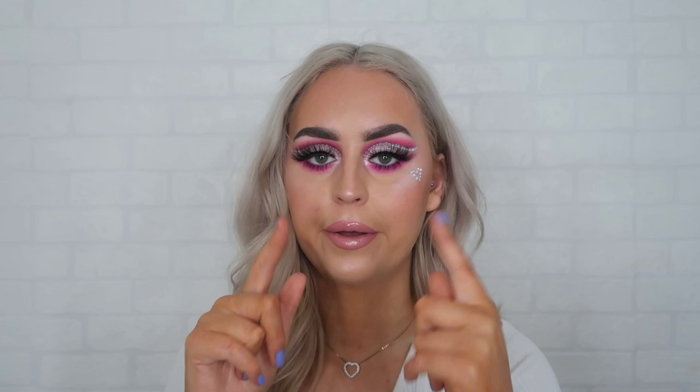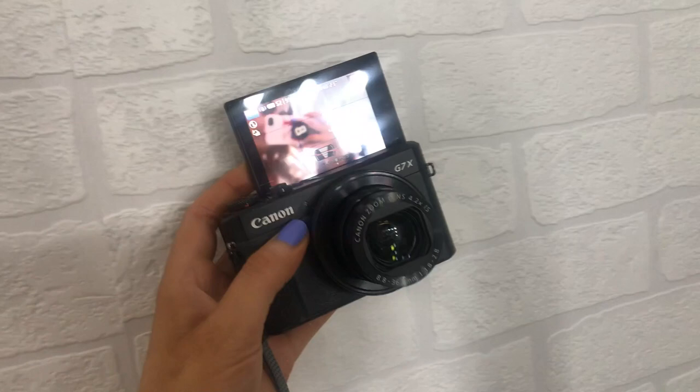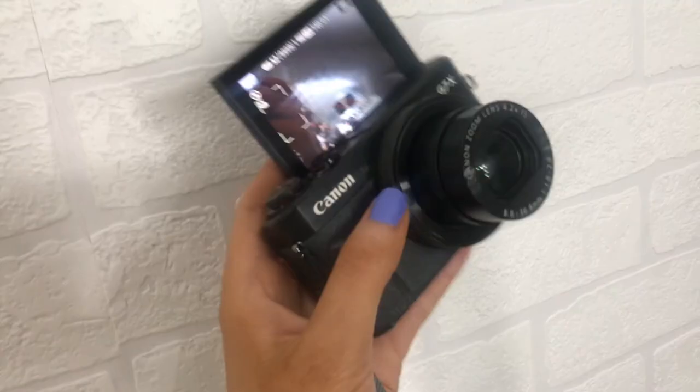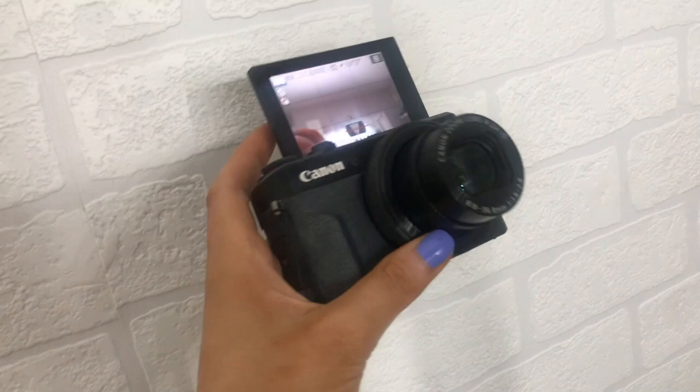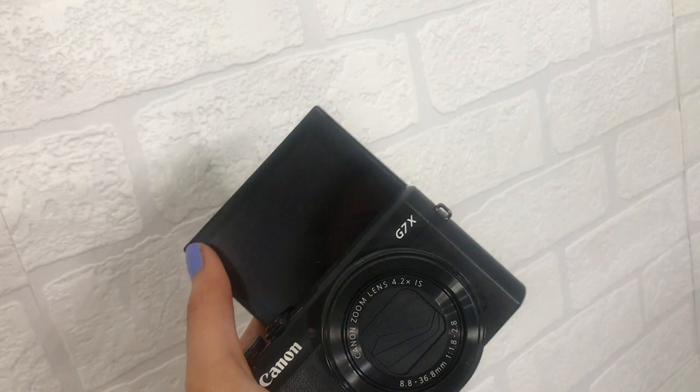I take my makeup photos on the camera that I'm filming on now. This is the camera I use to take my makeup pictures and also to film videos — it's a Canon G7X and it auto-focuses, which I thoroughly enjoy. This camera is quite pricey; you definitely do not need it at all. Honestly, using your phone is just as good, but it's just something that I personally wanted to invest in. The thing flips up, which is pretty cool.